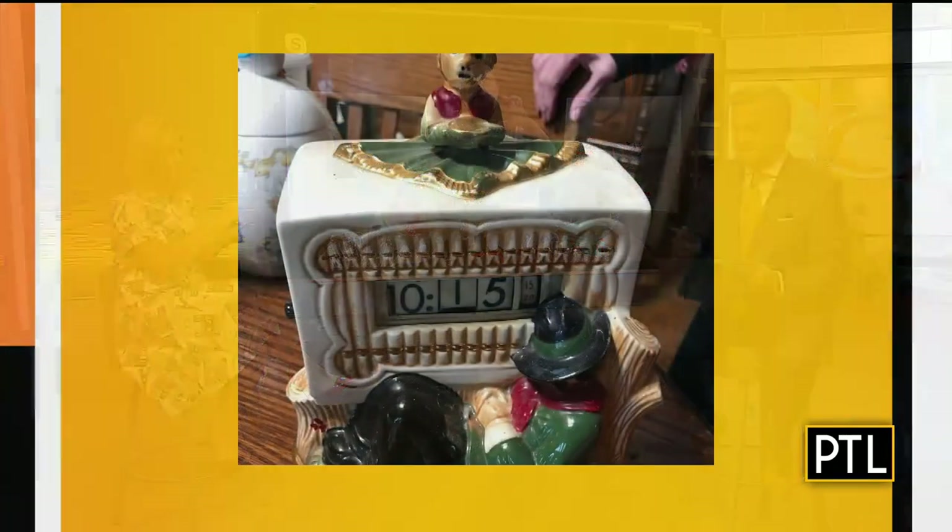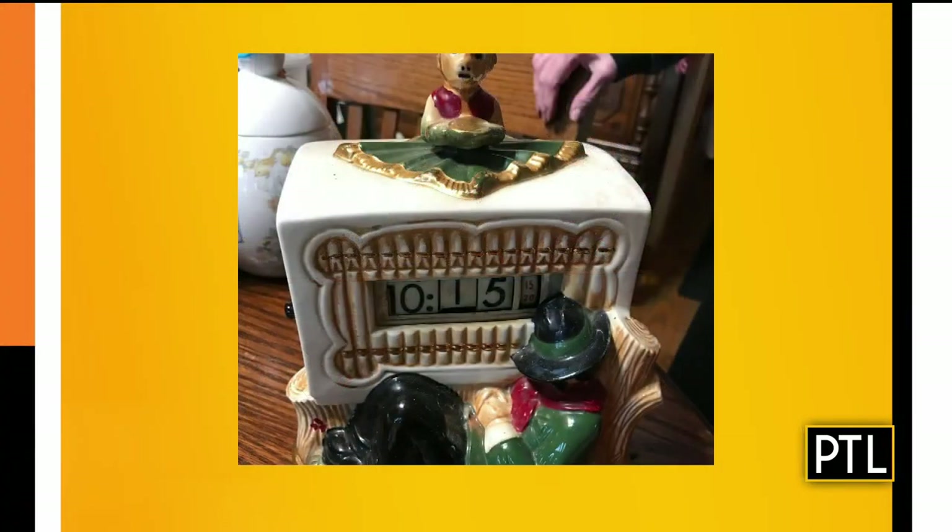The organ grinder form is not something you see all that often. There's an image of an organ grinder, there's a figure, and in the middle of the organ is the clock itself. This is not a typical form — you might see a woman with a cat or a woman in a rocking chair with these clocks, but organ grinders, not so much.